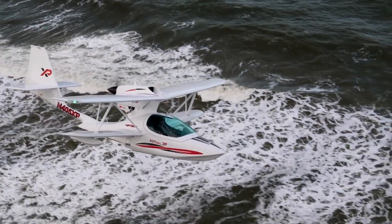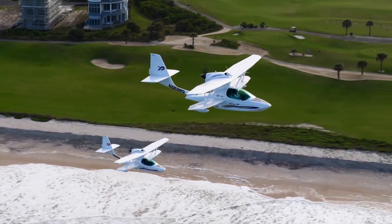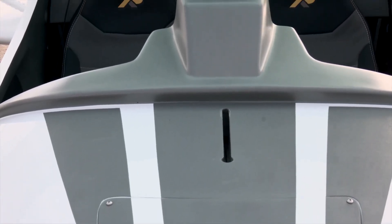20 years. You could have learned to play the guitar, take up salsa dancing, or even get a degree in astrophysics in that time. But instead, these engineers decided to build the coolest flying boat you've ever seen.